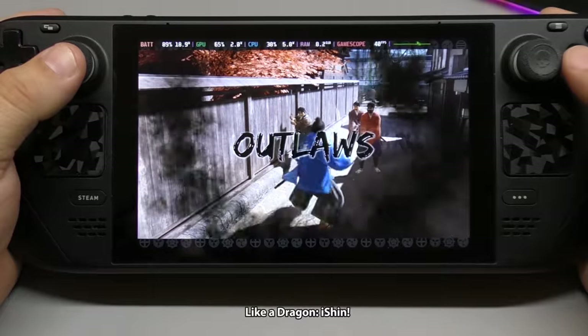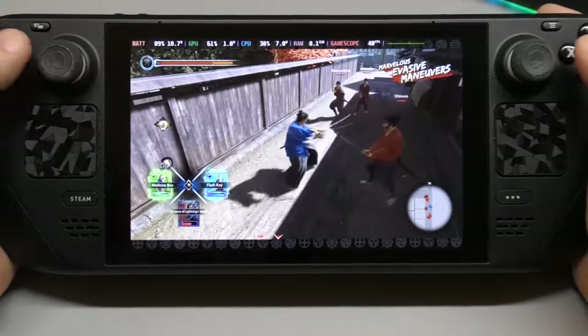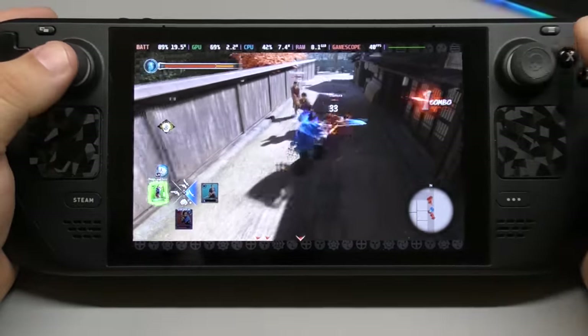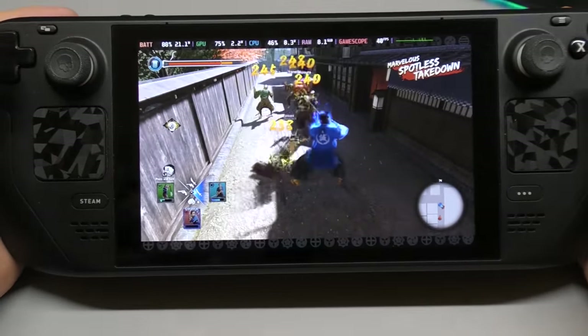After a year of using this device, I gotta say I love it. I love the Steam Deck. It has changed my gaming pattern — my PlayStation 5, my Xbox, my Nintendo Switch — they've all taken a back seat because everything I play mostly is on my Steam Deck.